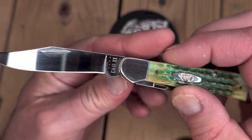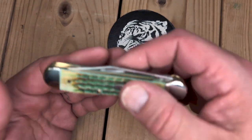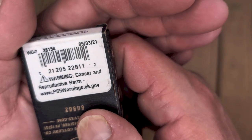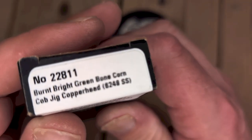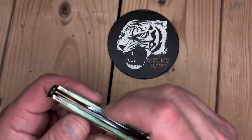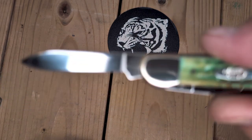It's a very unique clip point blade compared to a trapper — I have one here to compare. They have half stops, so it has a really nice snap. This was listed as used, but basically like new condition. It came in the box. This was manufactured May 3rd, 2021. You've got the bright burnt green bone corncob jig. I do love the corncob jigging. And what I like about these copperheads is that they come with a really sizable pen blade.